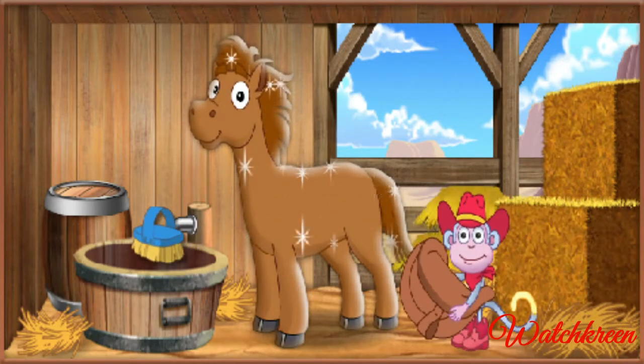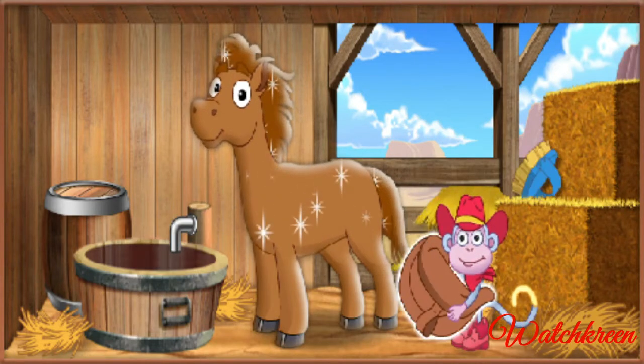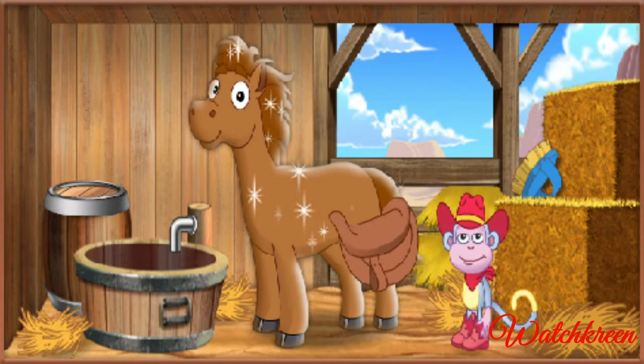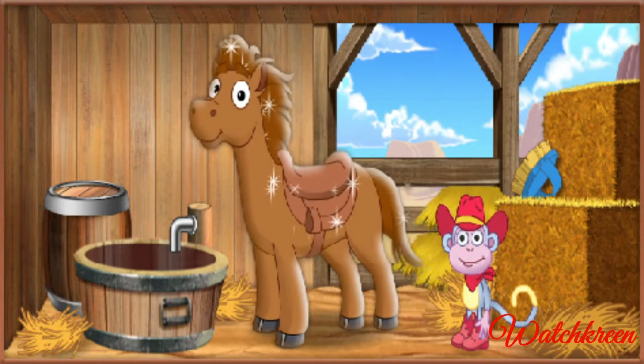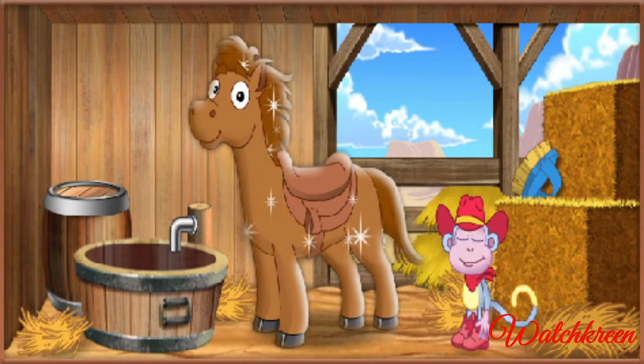To put the saddle on our pony, click on it, then click on the pony. The saddle. Click on our pony. Lightning has the saddle on and is ready to ride. Now we're ready for the big horse show.